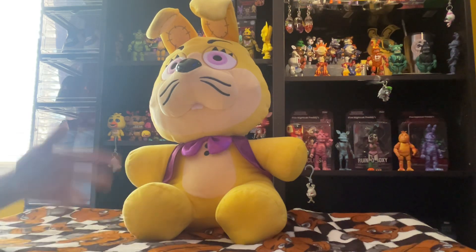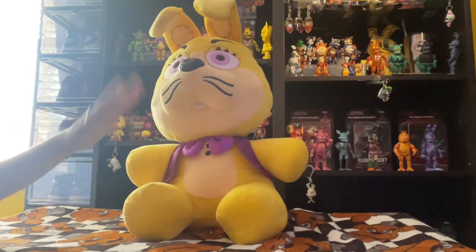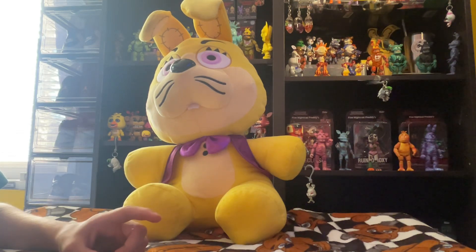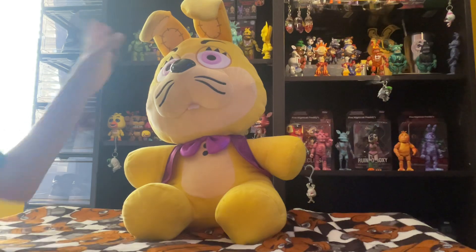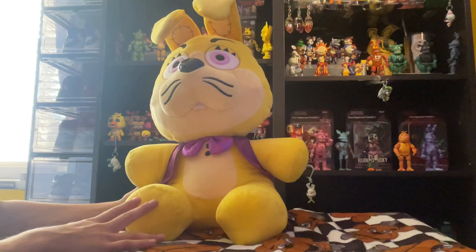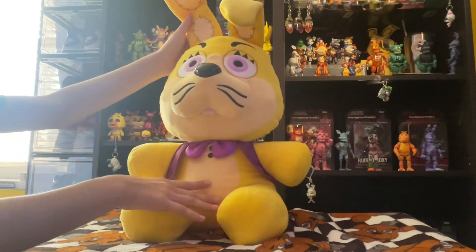Yes, he's very nice and very awesome, and I'm sure you can get one because the GameStop I went to had a ton of them, so he should be pretty well stocked. I'm pretty sure he's brand new, so yeah, I really like him.